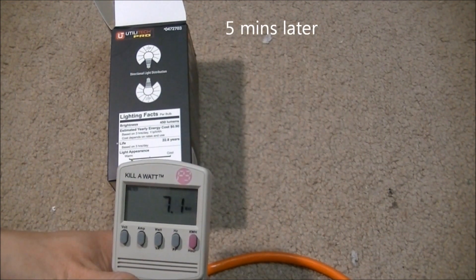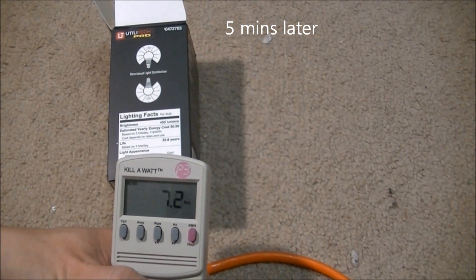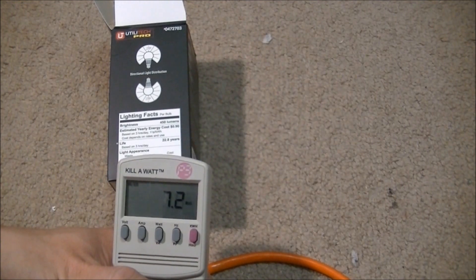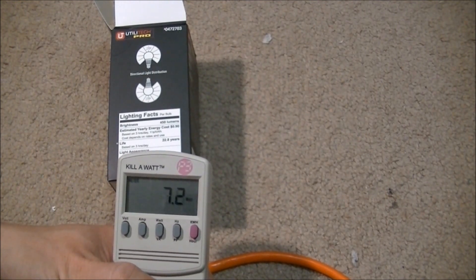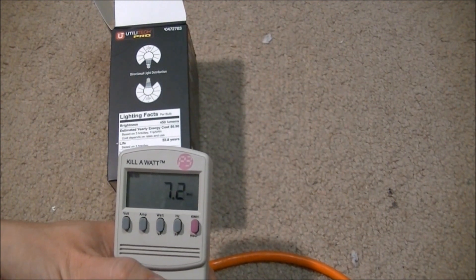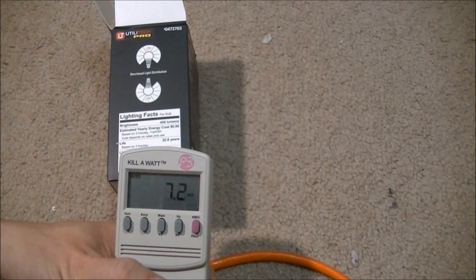After sitting a while, it finally went up to 7.2, jumping between 7.1 and 7.2. At 7.1 it is 63.4 lumens per watt; at 7.2 it is 62.5 lumens per watt. That is pretty comparable to the fluorescent, as far as how many lumens per watt they put out.